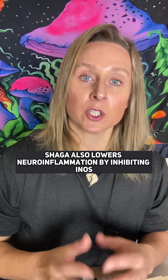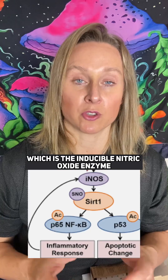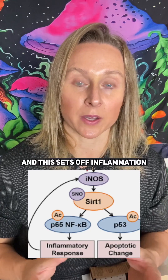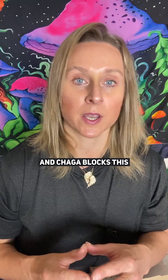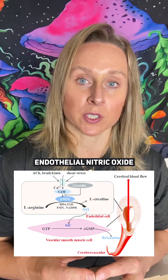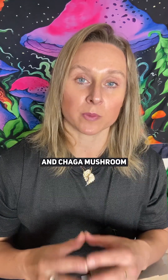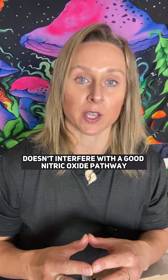Chaga also lowers neuroinflammation by inhibiting INOS, which is the inducible nitric oxide enzyme — the bad one that sets off inflammation — and Chaga blocks this. The good nitric oxide pathway is ENOS, endothelial nitric oxide, which comes out in the blood vessels and relaxes them. Chaga mushroom doesn't interfere with the good nitric oxide pathway.